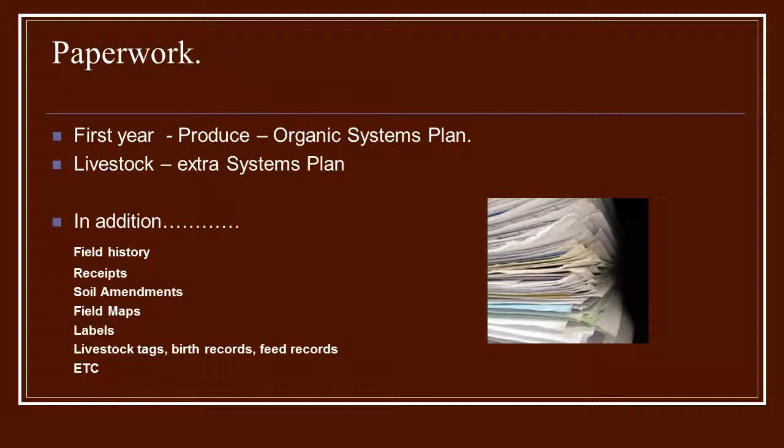Once you've talked to somebody at the agency, you will begin working on your paperwork. In the first year, especially for produce, you're going to have to fill out an organic systems plan — a plan for your entire farm. That will include field histories and receipts for anything you purchase that goes into or onto the soil, as well as field maps and labels. If you're going to do livestock, there's an additional systems plan beyond the organic systems plan that you'll have to fill out — you'll have to do two.